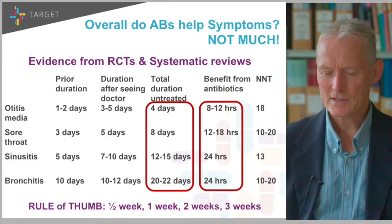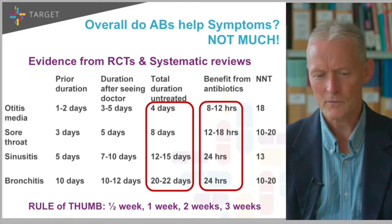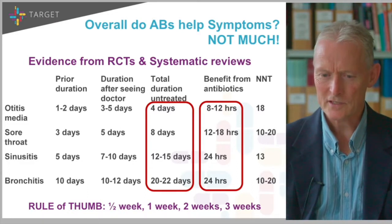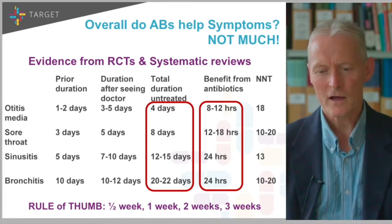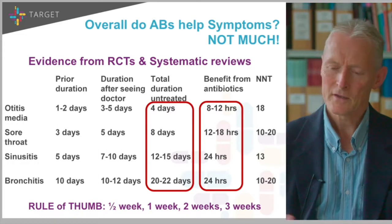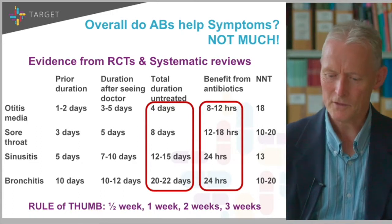A bit of context. Down the left-hand side we have the common things we see: otitis, sore throat, sinusitis or bronchitis, prior duration, duration after seeing the doctor, total duration untreated, benefit from antibiotics, and the number needed to treat. My rule of thumb is quite useful: half a week, a week, two weeks and three weeks for these four conditions, with a number needed to treat in all cases in excess of 10. So basically antibiotics probably don't do terribly much for symptoms for most of the folk we see.